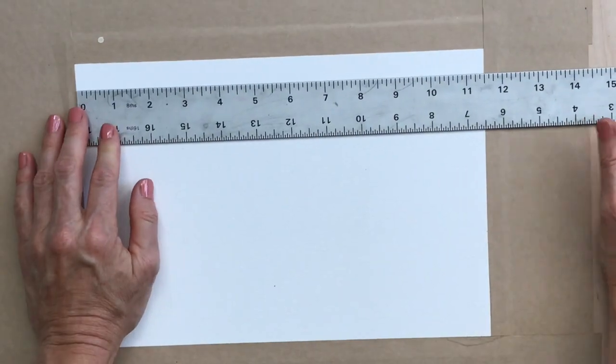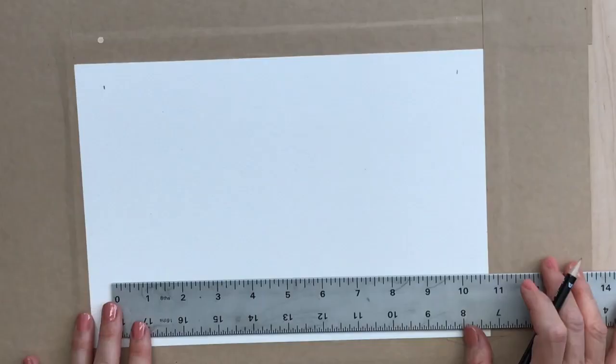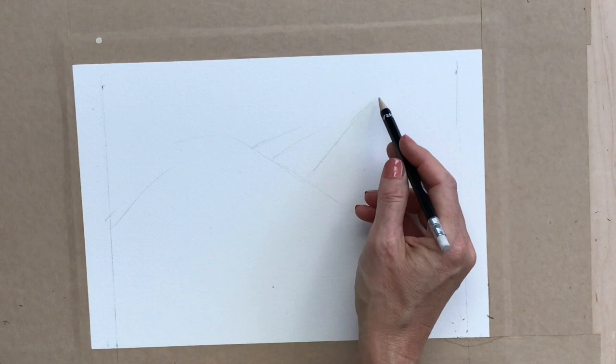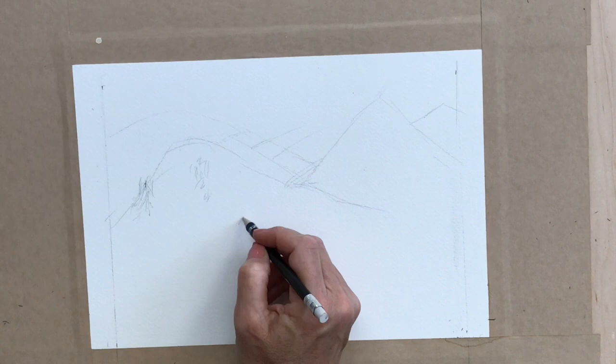Hi, welcome to my channel. Today I am working on a new watercolor painting — this is something a little different for me. I'm doing a wildfire including wildlife, and what inspired this painting was last week when I was in Idaho. I don't know if you watched the vlog I just did of Idaho, but at the very end there's a lightning storm.